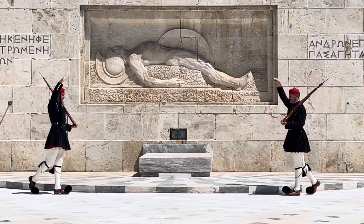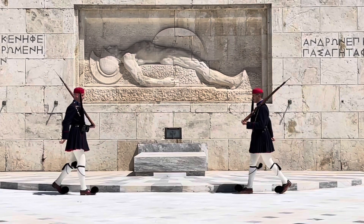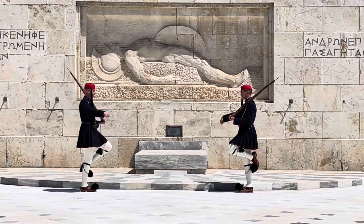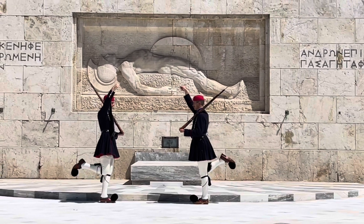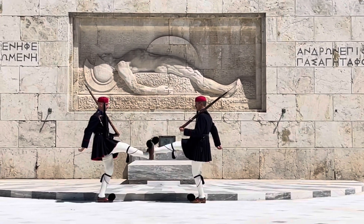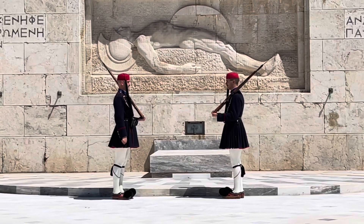Effective July 1st, 1937, the Army issued orders for the Tomb to be guarded 24 hours a day. Ever since then, the Tomb of the Unknown Soldier has been guarded continuously 24 hours a day, 7 days a week, regardless of weather.